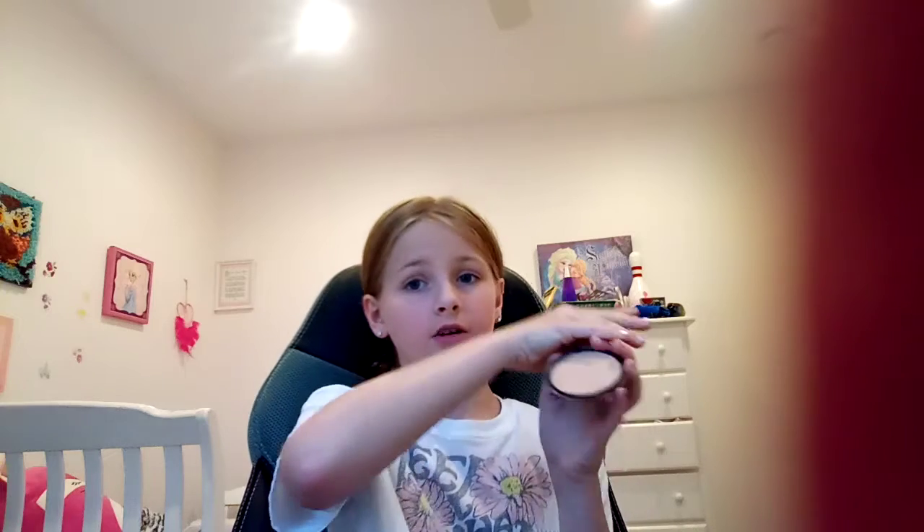Hey guys, welcome back to my channel! I'm going to be showing you the products I use for my makeup. As you can tell, I already put the makeup on. First, I like to take the LA Colors powder right here. Next, what I like to do is take some of this highlighter and put